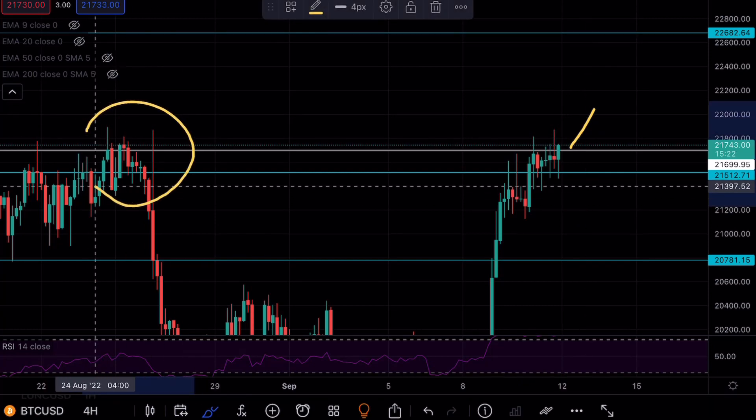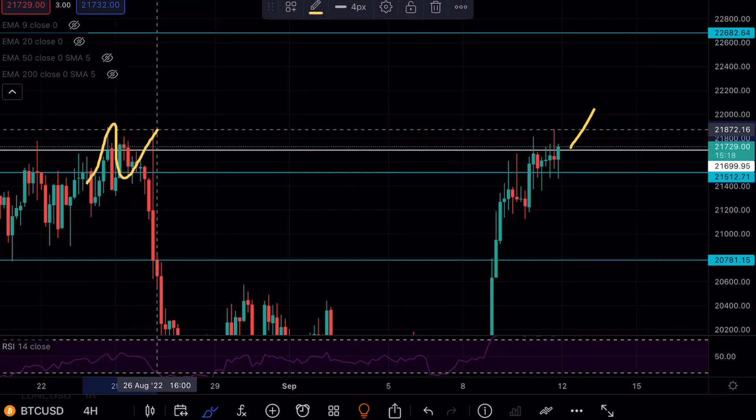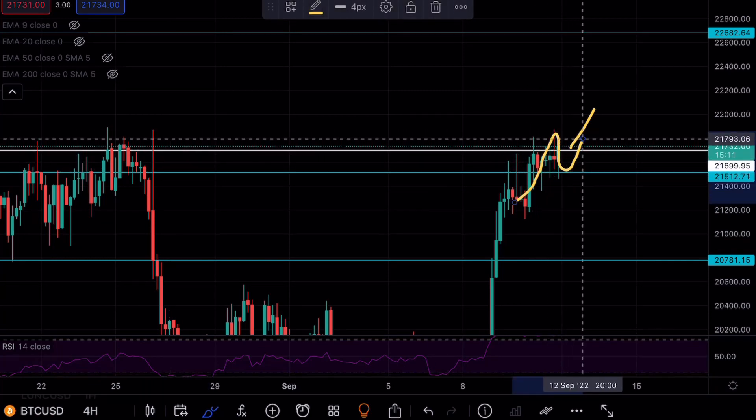We failed to get above that white line previously — we did move above, reject, and come back to the downside. Over here we did break above but then failed, and now we're retesting that blue line at $21.5K.